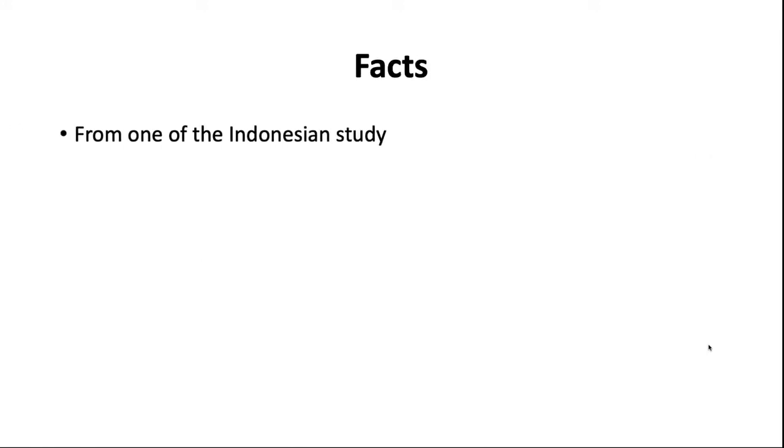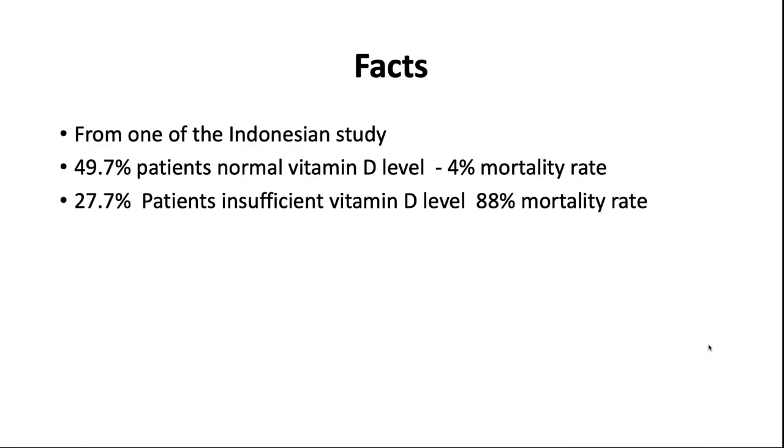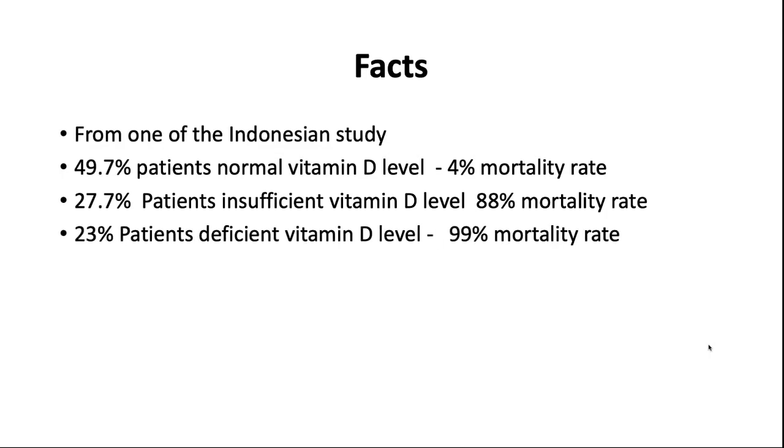This will be influenced by many other factors, for example clothing, lifestyle, and culture. But there are facts: one Indonesian study shows that 49.7% of patients with normal vitamin D levels had a mortality rate of only 44%. Only 27.7% of patients with insufficient vitamin D had a mortality rate of around 88%. And 23% of patients with vitamin D deficiency showed a 99% mortality rate — a significant difference.